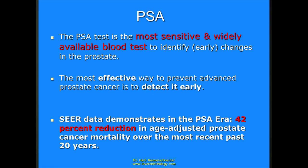PSA is very sensitive. That means if we have a large group of people and we test them with PSA, those who have prostate cancer are going to be found. The SEER data, drawn from Medicare information, shows that in the past 20 years the mortality from prostate cancer had a 42 percent reduction. And what's unique about those 20 years? That's known as the PSA era.